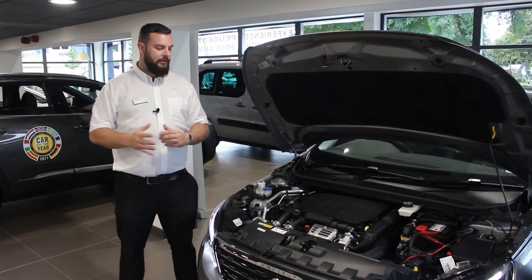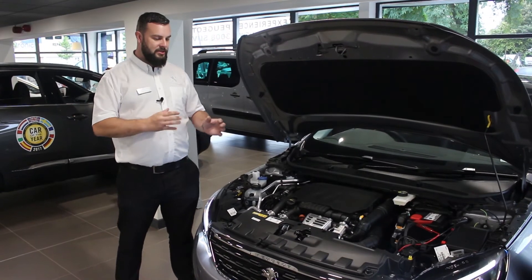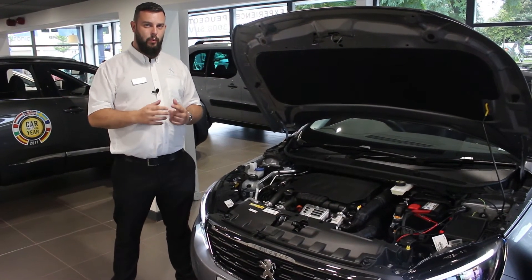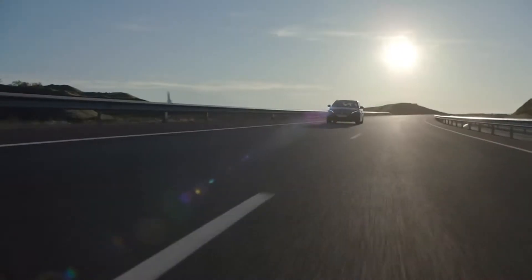The 2017 308 has Peugeot's brilliant 1.6 Blue HDI engine which produces 120 horsepower and is capable of up to 74.3 miles to the gallon. They will also be introducing the 1.5 Blue HDI engine, which is capable of more power and better fuel efficiency.